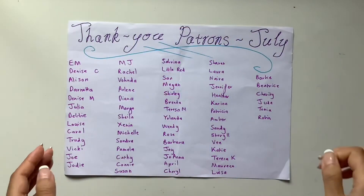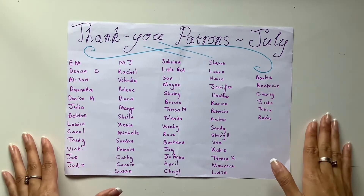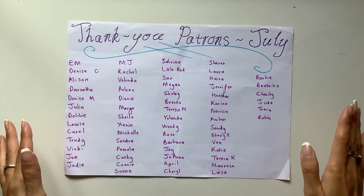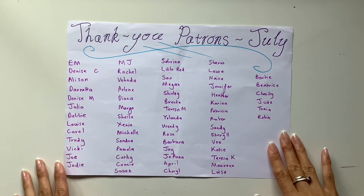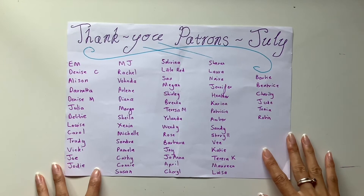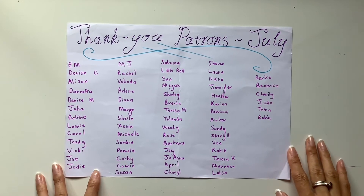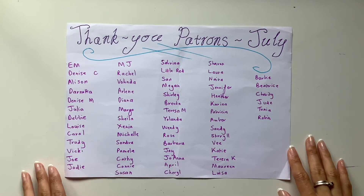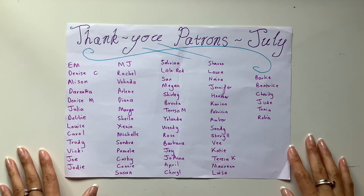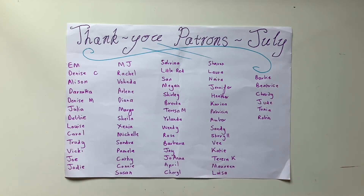A big thank you to my beautiful patrons who supported me in July and allowed me to work full time on this channel for yet another month. If you'd like to become a patron in August and get access to videos, printables, and sneak peeks, first access to all my creations at the Ruby tier — you get every single digital kit from my Etsy plus a new one every month. There's also personal updates and behind-the-scenes looks, so feel free to sign up — the link is down below in the description box.